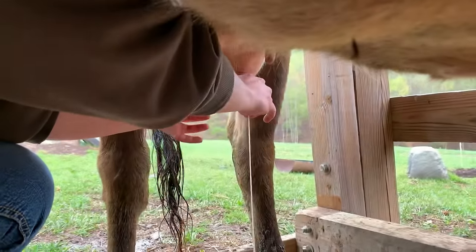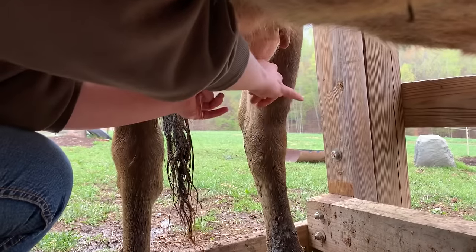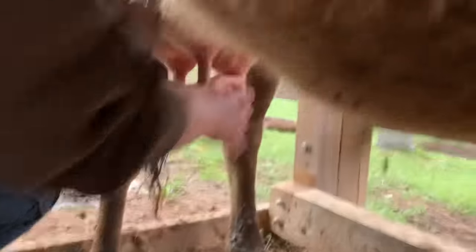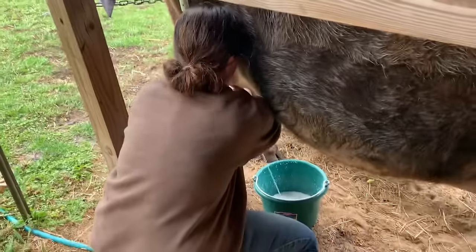Just like Abby, I milk into one bucket and pour it into another because Candy is learning. And if she does kick my bucket over, I don't want to lose all my milk — I'll just be losing whatever's in that small bucket.